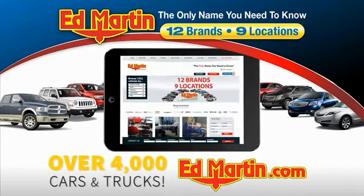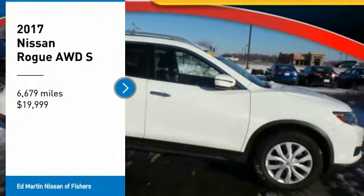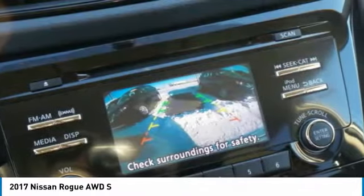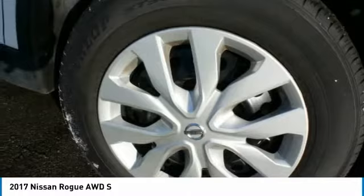You can also shop over 4,000 more cars and trucks online at edmartin.com. Looking for the right vehicle? Check out the 2017 Rogue. The stylish Rogue gets 27 miles per gallon and still boasts nearly 58 cubic feet of cargo space.